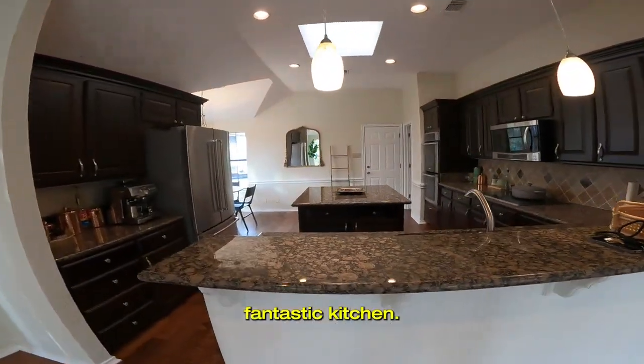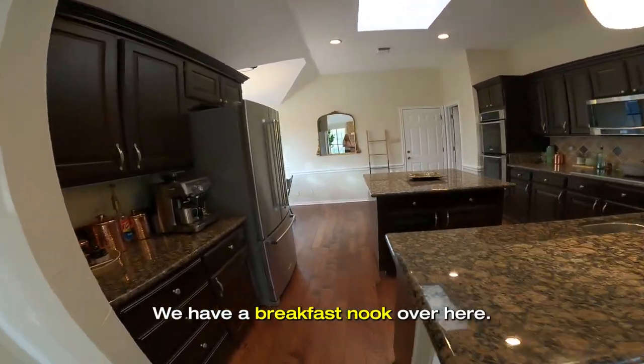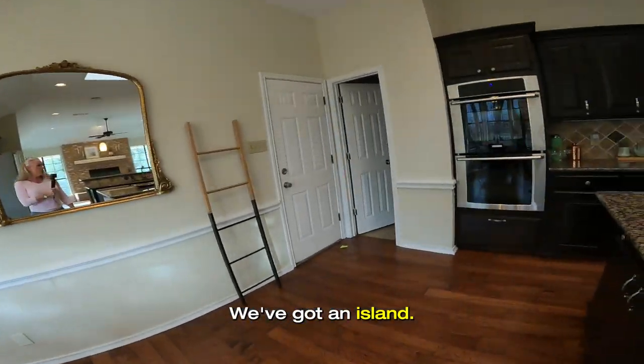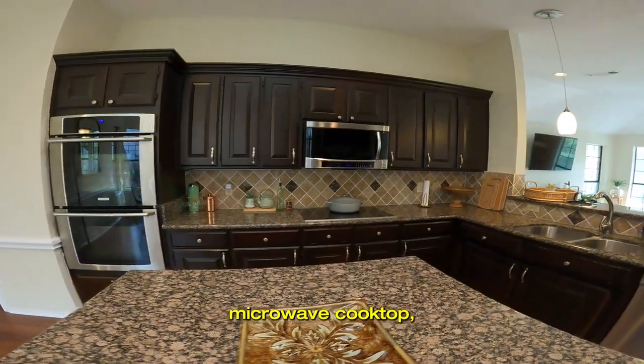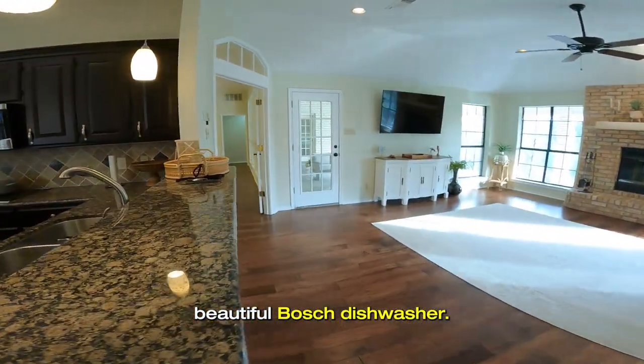Look at this fantastic kitchen. We've got the formal dining, bar seating, a breakfast nook over here, an island, a fantastic large pantry, double oven, microwave, cooktop, and a beautiful Bosch dishwasher.